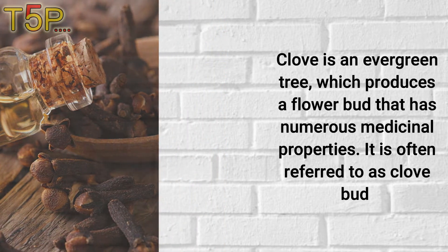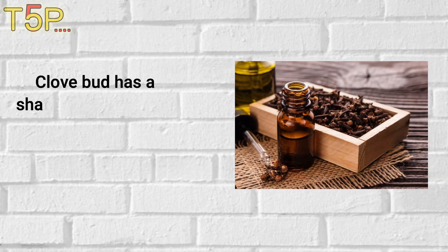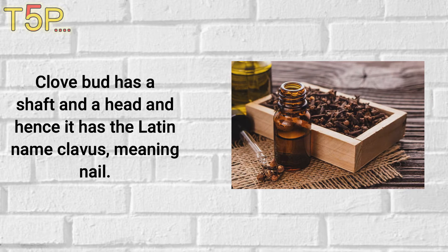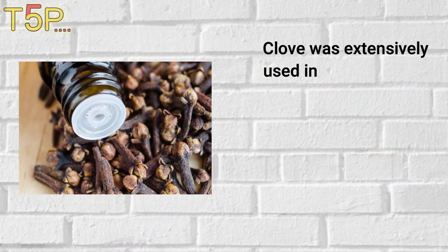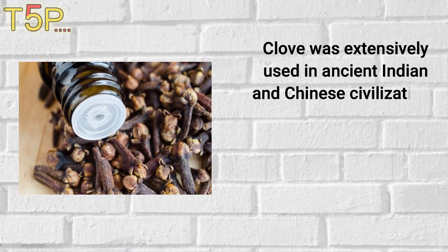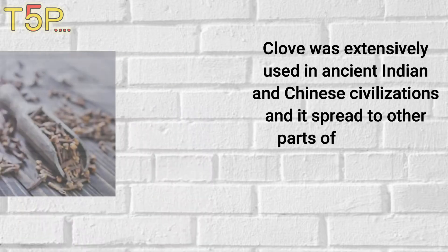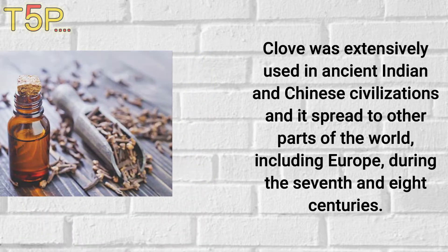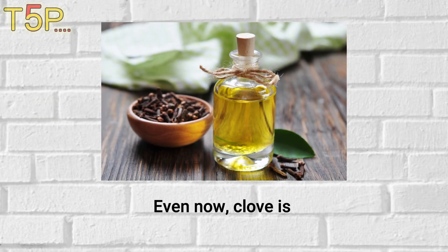It is often referred to as the clove bud, which has a shaft and a head, giving it the Latin name 'clavus,' meaning nail. Clove was extensively used in ancient Indian and Chinese civilizations and spread to other parts of the world, including Europe, during the seventh and eighth centuries.